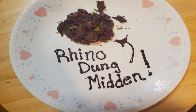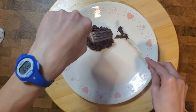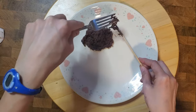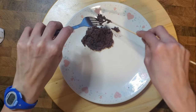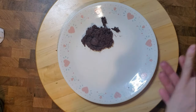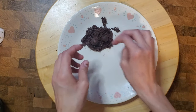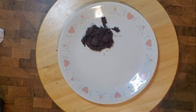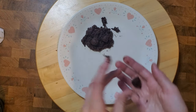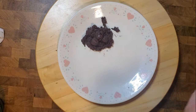Rhino poop, much like elephant poop, is also extremely fibrous, although they do digest more of their food than elephants do. Their poop is always deposited in one big pile — they all poop in the same place — and it's called a dung midden. This dung midden is kind of like social networking: rhinos can go there and by sniffing each other's poop they can determine who's been there and how long ago.